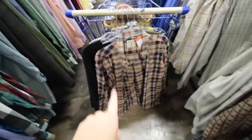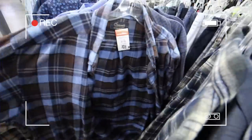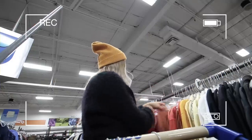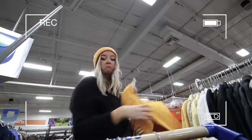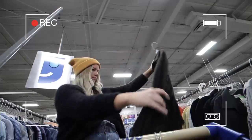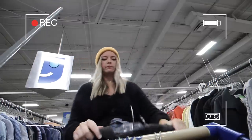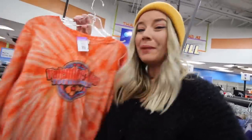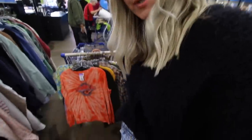I just found a flannel that looks like it could legit be long enough to be a dress on me, so I like the idea of that. I also found a tie-dye shirt, which is trendy right now. I don't know if it's my size — it's a medium, might be a little too small — but I'll throw it in the pile. I've got a decent amount of stuff so far, I'm actually pretty impressed.